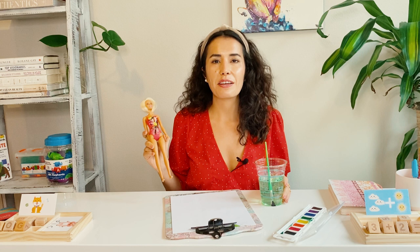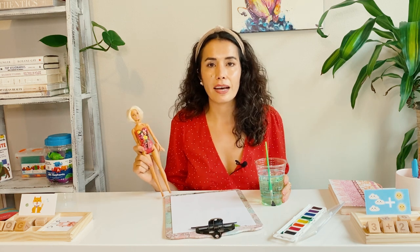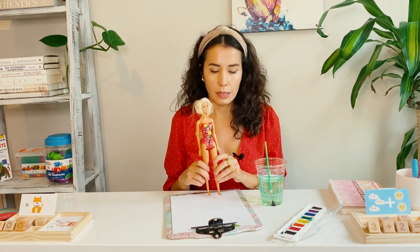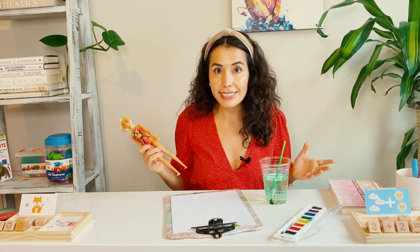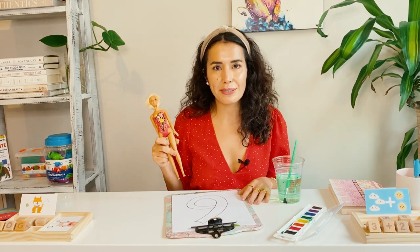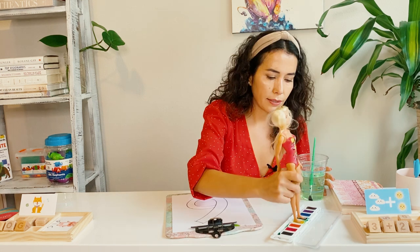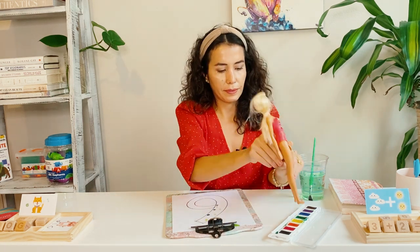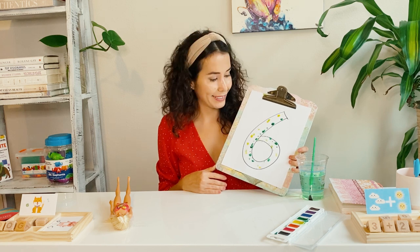For number six, we're going to need a doll, which you will probably have at home, especially if you have a girl. I'm going to write number six on the paper and ask the child to leave some footsteps on the number. The child needs to use the doll as a brush — dip the doll's feet into their favorite watercolor and then walk the doll on the number. Here is our number six with the footsteps of your child's favorite doll.